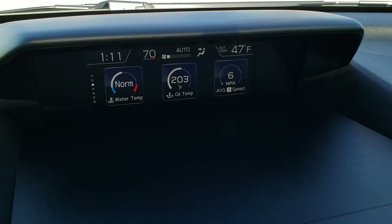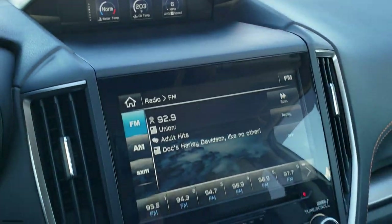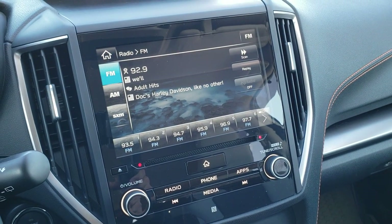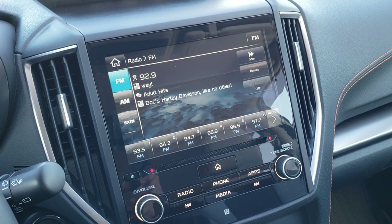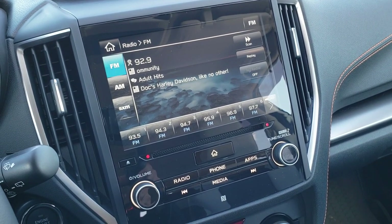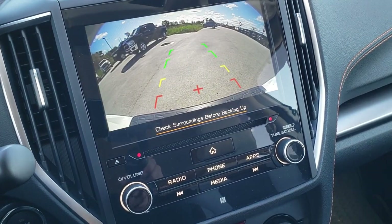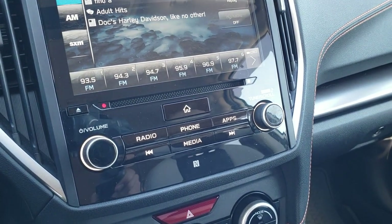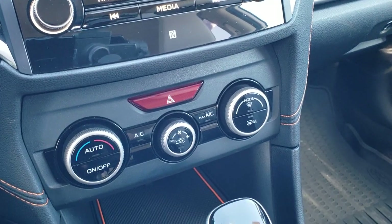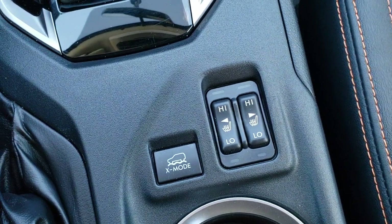There is another instrument cluster display up here showing outside temperature, clock, and climate information. The radio has AM, FM, and Sirius XM capabilities — this is the Subaru Starlink radio, and it's also where your backup camera display shows up. It has a CD player and climate control. Down here you get your X-mode and heated seat buttons.